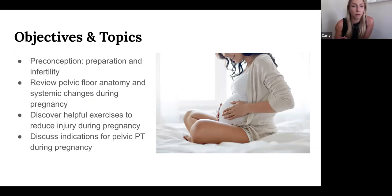For today's objectives, we're going through preconception with Erin — really great information. We'll talk a little bit about infertility from both the female and male perspective. We're covering pelvic floor anatomy, systemic changes during pregnancy to the entire body, how it affects us posturally, symptoms that may arise, a couple of exercises and muscle groups to target during pregnancy to help minimize those symptoms, and when pelvic floor physical therapy is appropriate during pregnancy — because we can see patients through the entire prenatal, pregnancy, and postpartum process.